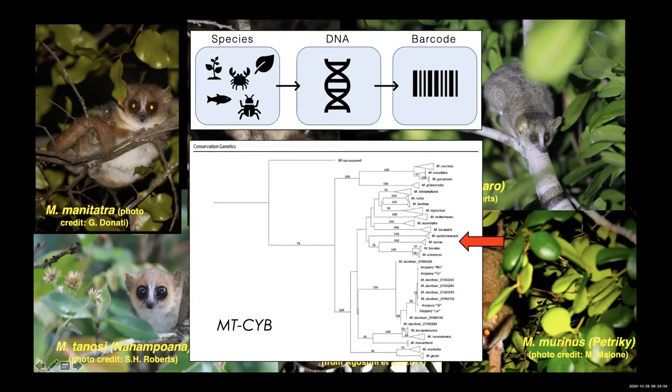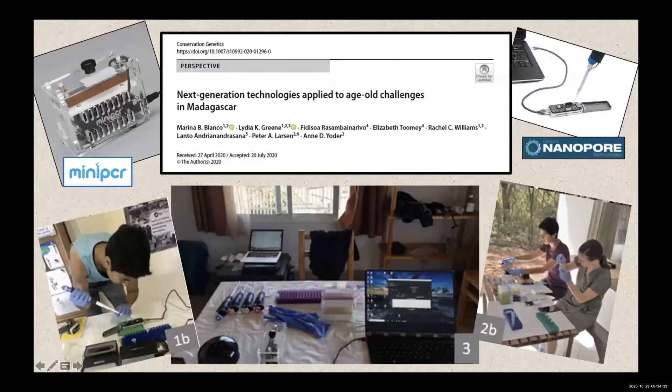To even know which animal you're looking at, we use a DNA barcoding approach with cytochrome b, and then use that in the context of a phylogeny to find out which lineage we are looking at. In the before times, this could take months to years — samples collected in the field, permitting issues with US Fish and Wildlife Service, and then finally getting samples back to the lab. But we have transitioned into a field genomics approach, and the first publication from that effort was published this summer in Conservation Genetics.